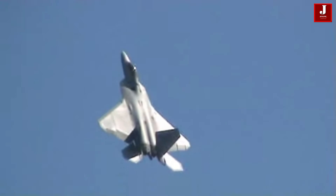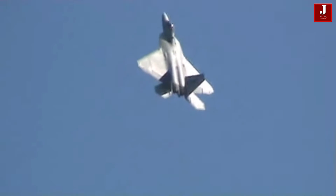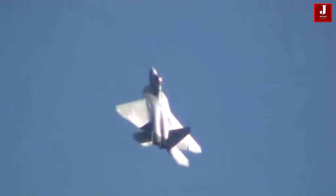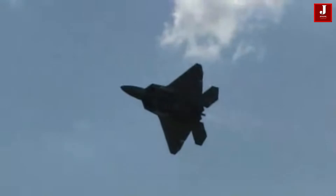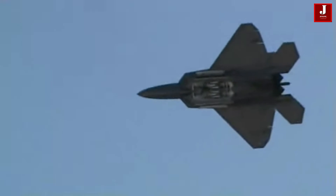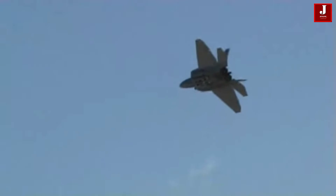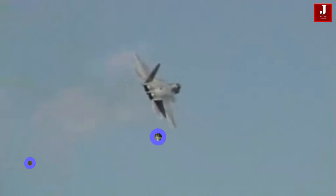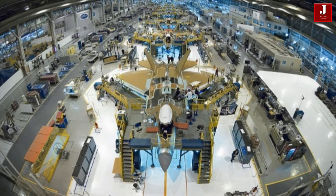Furthermore, the F-22's expanded dimensions and its focused role as an air dominance fighter were contributing factors. Its considerable size, with increased wingspan, length, and height, required sturdy structural design and advanced aerodynamic features, leading to more intricate manufacturing processes and higher expenses.